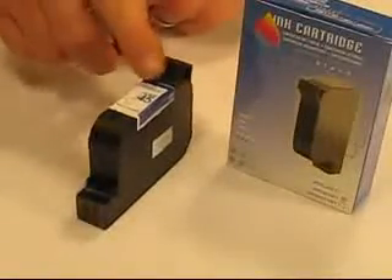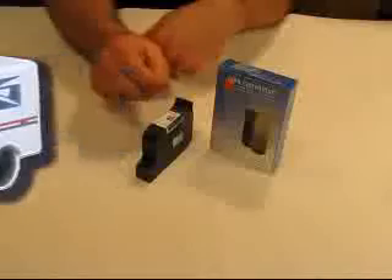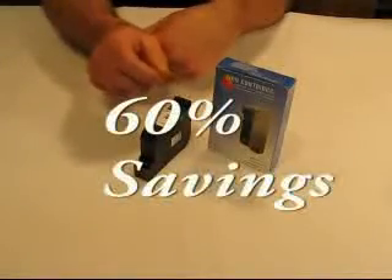Here at ASAP Inkjet you can pick up this cartridge for $12.87, and that does include free shipping. More or less, that's about a 60% savings as opposed to buying at retail.